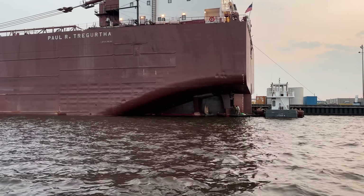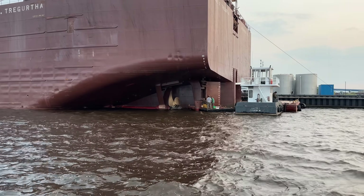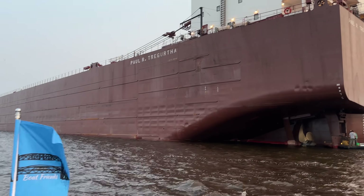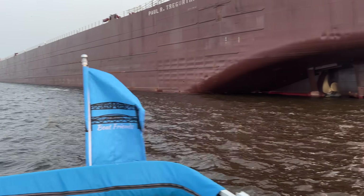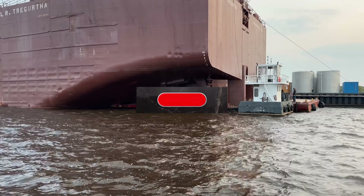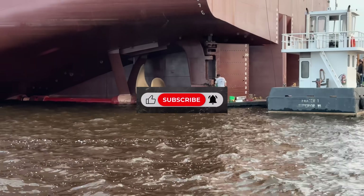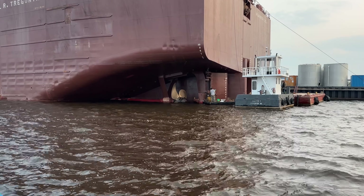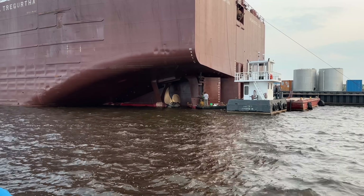Thank goodness they're out here servicing these big ships so we can keep enjoying them. Boat friends, if you enjoyed this welding action on the largest ship on the Great Lakes, please hit the like button on the way out — it allows people that love the ships to find this channel. Also subscribe; it doesn't cost you anything. Be part of the Boat Friends community so we can have action-packed adventures like this moving forward. Thanks as always for watching, stay safe, I will see you soon.